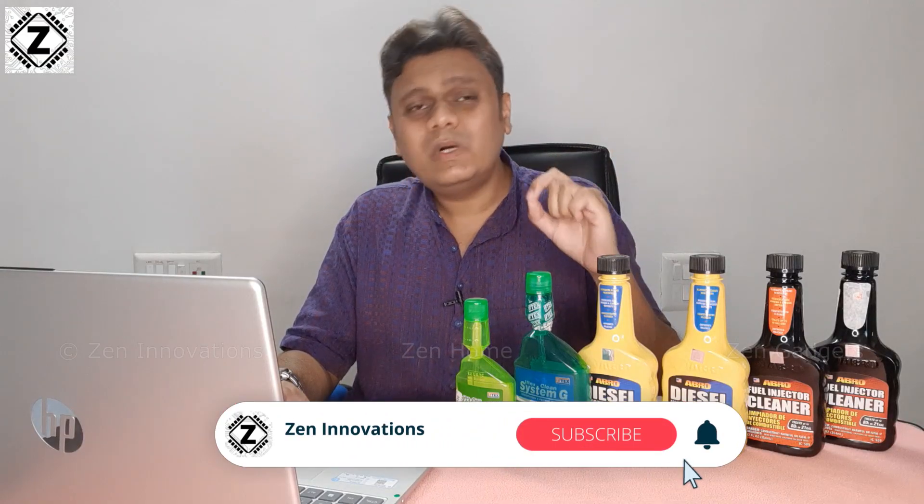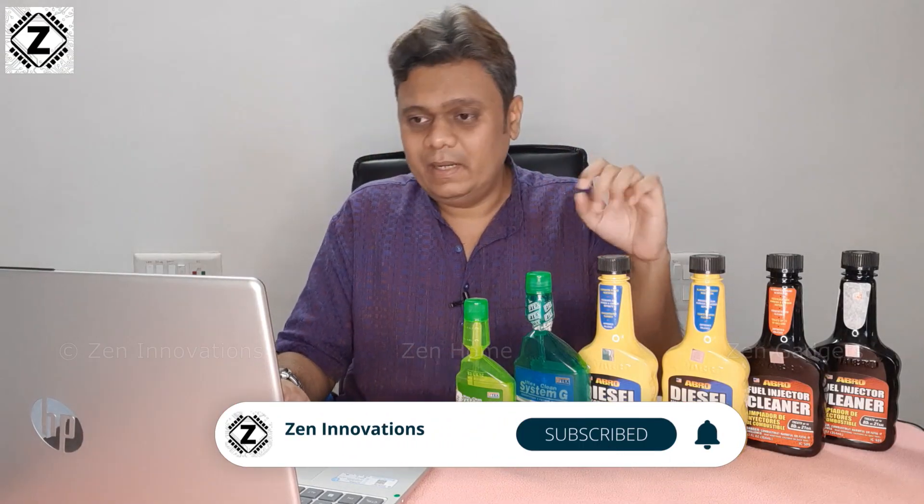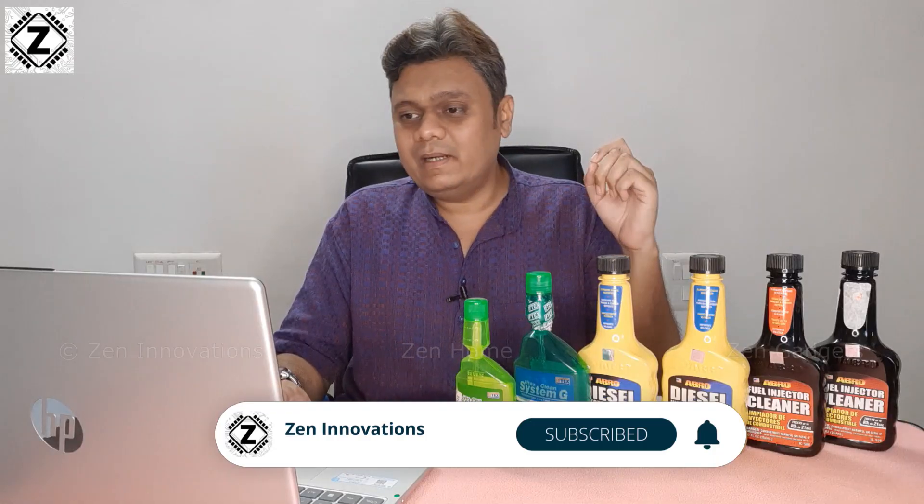E stands for ethanol, which is generally made from sugarcane or corn. E20 means that in 1 litre of fuel you purchase from the dispenser, you get only 800 ml of petrol and 200 ml of ethanol blended in. There are also other variants like E27 (27% ethanol), E85 (85% ethanol), and E100, which contains 100% pure ethanol.